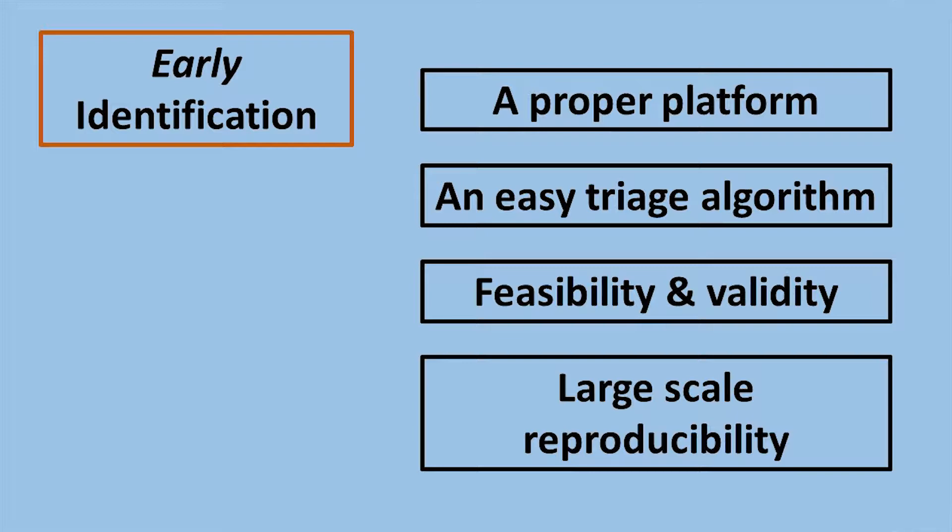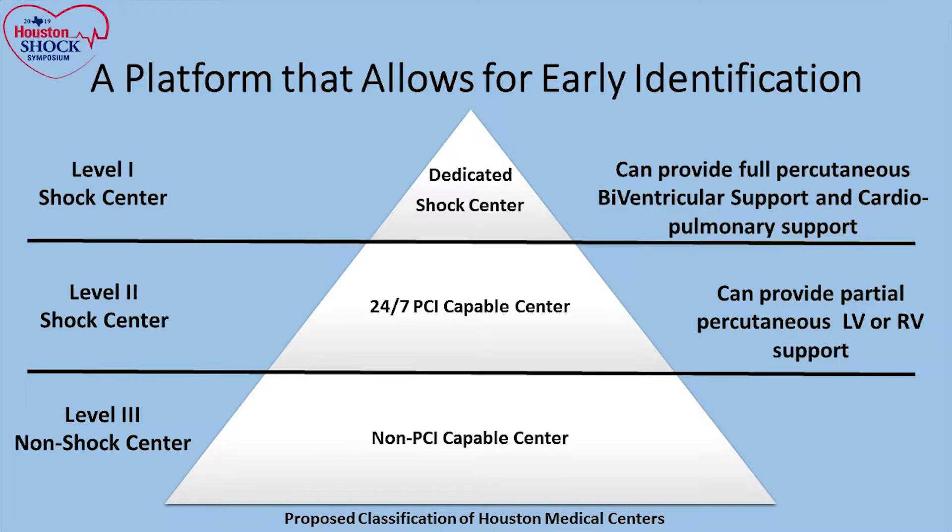One algorithm, as Dr. Carr mentioned — similar to what trauma teams do — is to have a level one shock center: a dedicated shock center capable of providing full biventricular support and cardiopulmonary support, whether it's a transplant or VAD program. A level two shock center would have a 24/7 PCI-capable center — there are 27 PCI-capable centers in Houston — and can provide partial support. A level three would be non-PCI-capable centers.